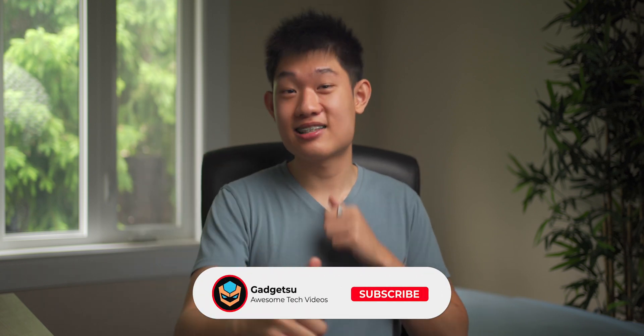Feel free to leave any questions down below and I'll make sure to get back to you when I can. But as always, if you guys enjoyed the video, thank you so much for watching and make sure to smash that like and subscribe button. Go check out some of my other awesome content on my channel — have a great one and I'll see you guys in the next one.